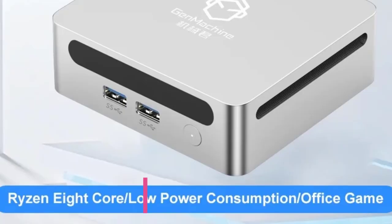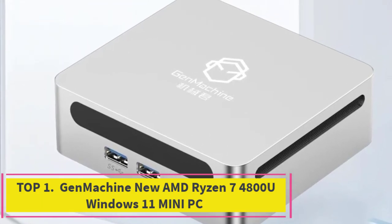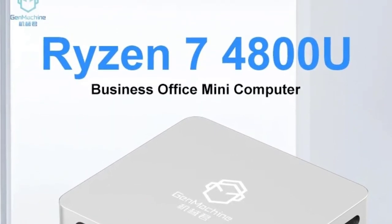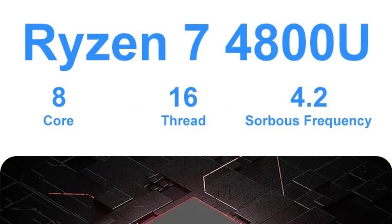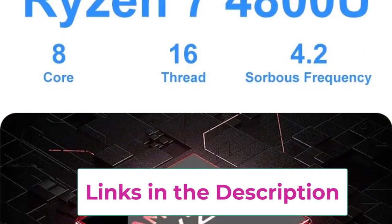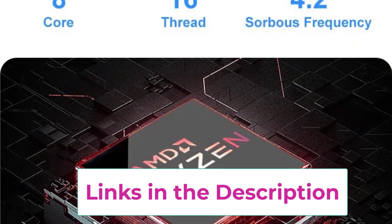Starting at top one: the GenMachine new AMD Ryzen 7 4800U Windows 11 Mini PC. The GenMachine new AMD Ryzen 7 4800U mini PC delivers powerful performance in a compact form, equipped with an AMD Ryzen 7 4800U processor offering impressive speed and efficiency for both gaming and multitasking.